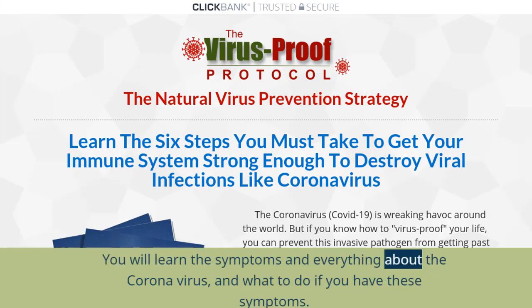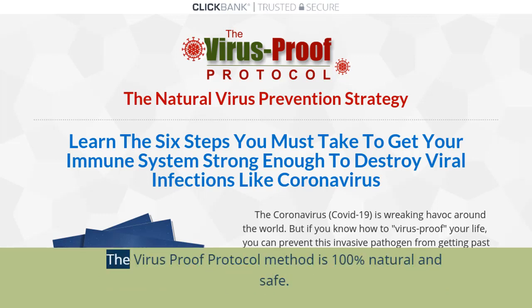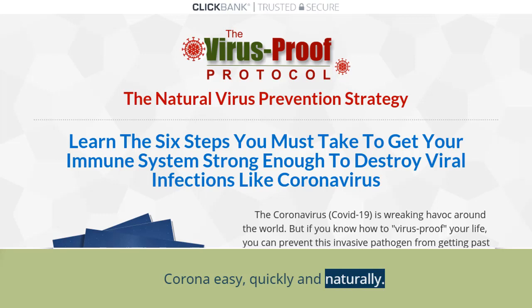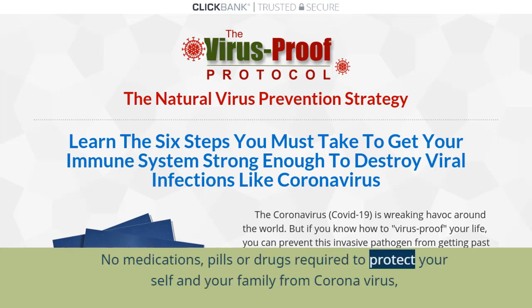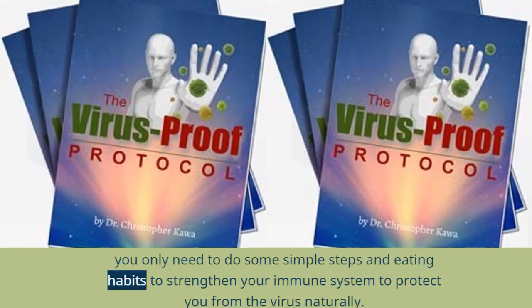You will learn the symptoms and everything about the coronavirus, and what to do if you have these symptoms. The Virus Proof Protocol 6 Steps are very simple, easy to follow, and a very powerful method to protect yourself and your family from this killer virus. The method is 100% natural and safe. Using the 6 Steps strategy, you will be able to protect yourself and your family easily, quickly, and naturally — no medications, pills, or drugs required. You only need to do some simple steps and eating habits to strengthen your immune system to protect you from the virus naturally.